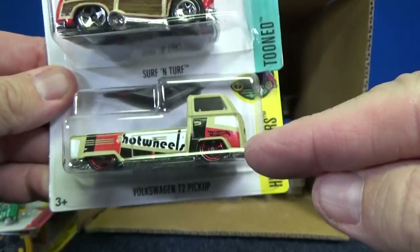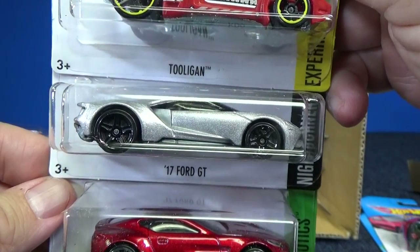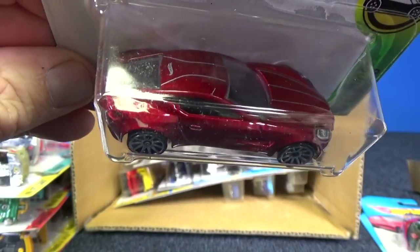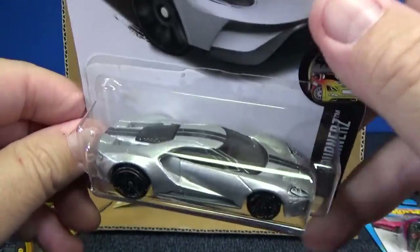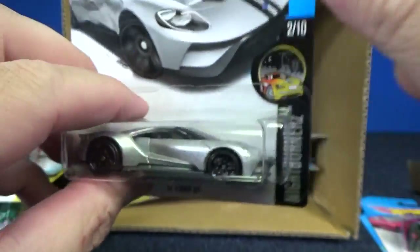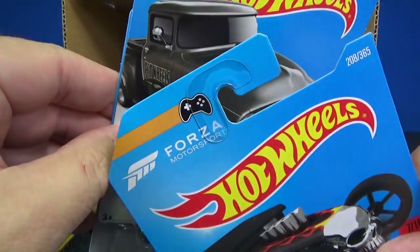Surf and Turf and the Volkswagen T2 pickup. 17 Ford GT — my favorite car. I like that car. Aston Martin 1977 with the pinstripes and the decos. People ask me what's my favorite car, and most of you know that the Spine Buster is my favorite fantasy car. My favorite licensed model is the 17 Ford GT. I've been finding it in the stores too — I got me a couple extras for the pile. If you've been playing Forza, then you know about this Bone Shaker — it's in the Forza video game. I have the Xbox version.